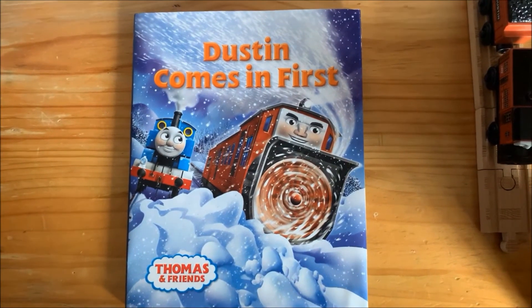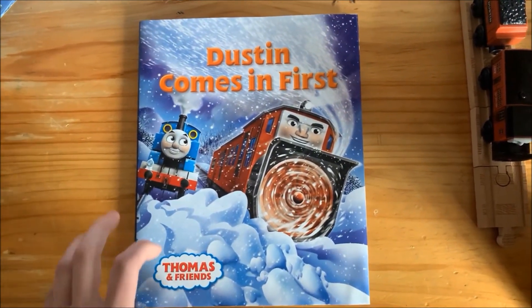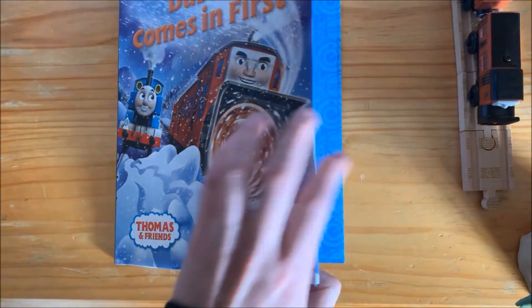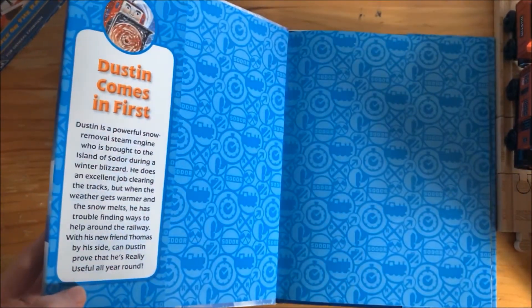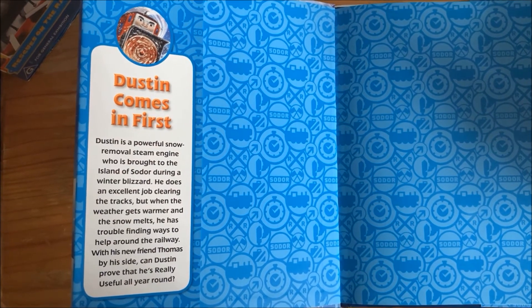Now we're going to be taking a closer look at the Dustin Comes in First book. As you open the book up you can see the description of Dustin.